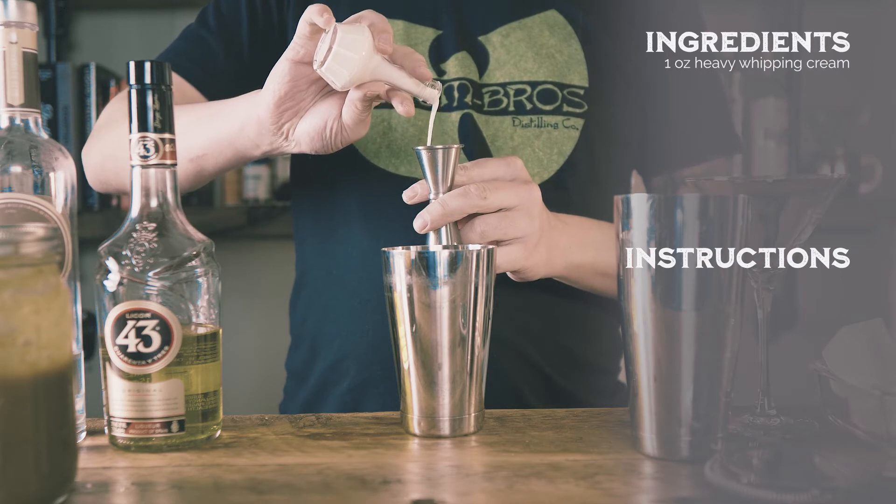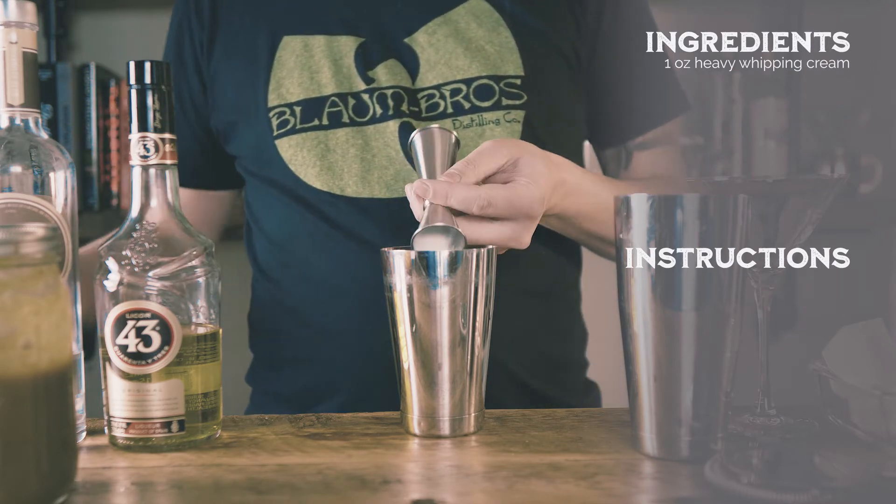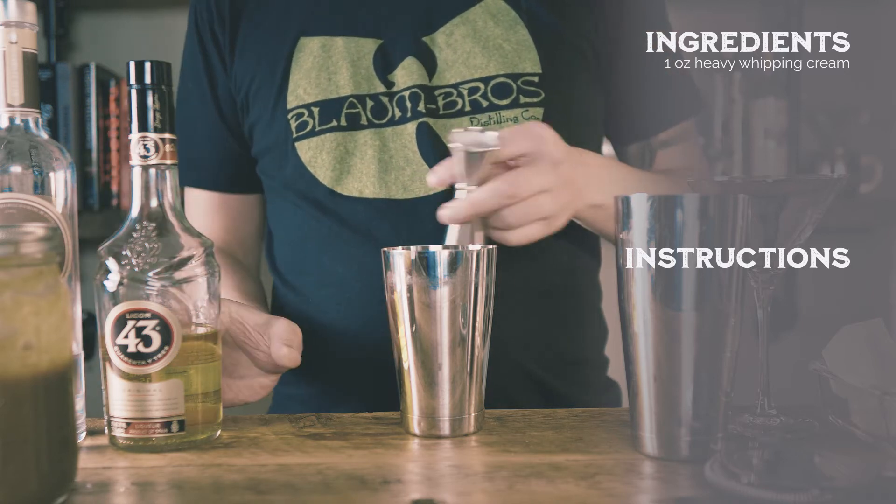Bartenders love creating seasonal cocktails like scientists in a lab. I'm no different. I embrace each season's popular flavors and build drinks to celebrate them.